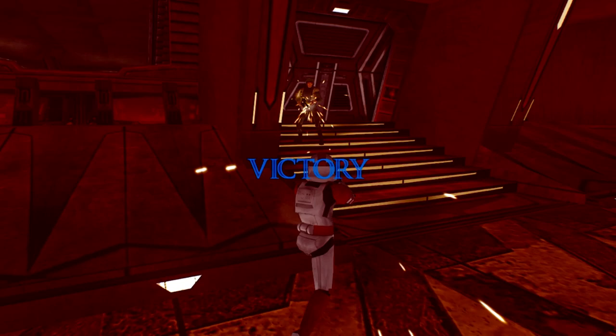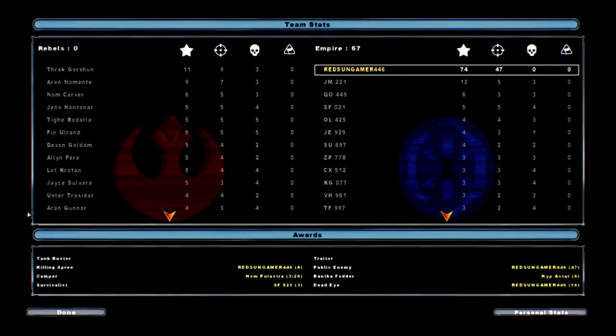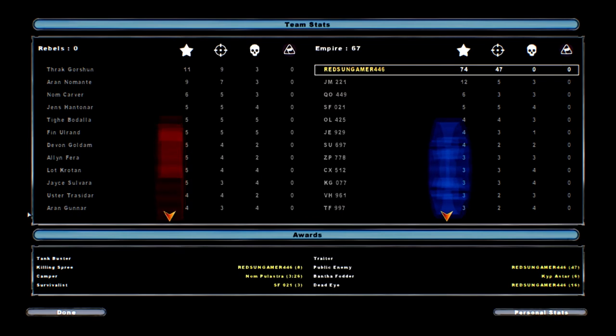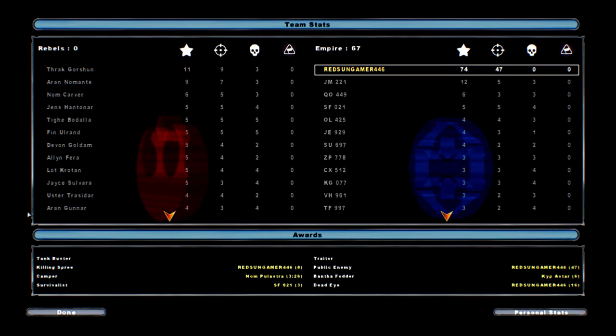I apologize for not reviewing the other classes, but they're pretty much the exact same as the past three vids I've done on the classes anyway — just with different legion symbols and all that. Nothing new, but it would have been cool.